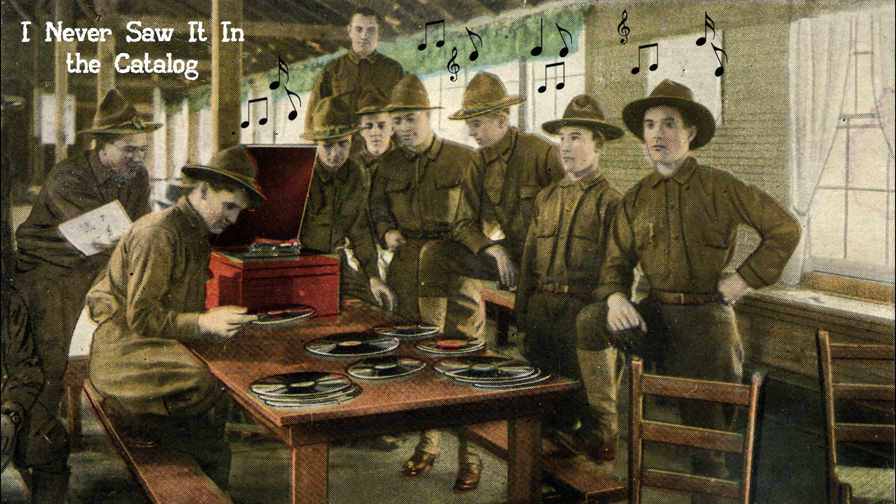Welcome to I Never Saw It in the Catalog, a video presentation of antique phonograph items not yet found in period catalogs.